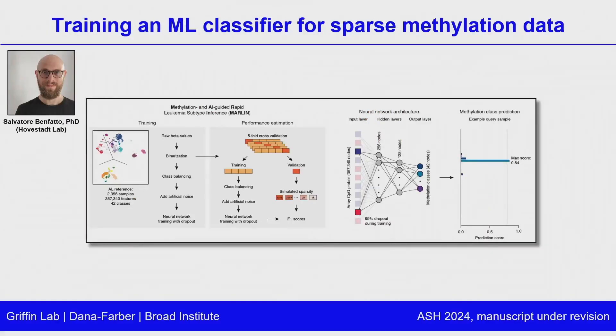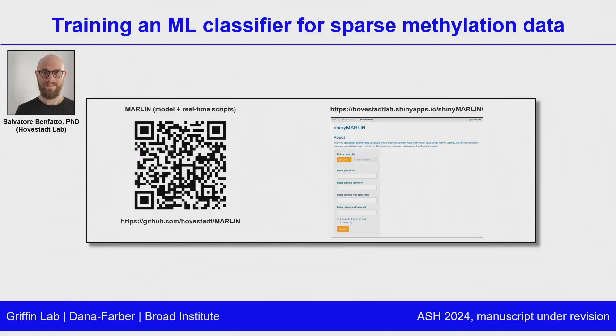Moving on to the machine learning classifier trained on this methylation reference — Salvatore Benfato from the Hofstadt lab led this work. The model was trained on over 2,000 samples and was optimized specifically to be functional with sparse CpG input data, which is a key point for developing these classifiers for Nanopore. We trained the model by masking most of the data in each round, allowing the model to really learn how to deal with very sparse input. This model is now available online and folks are welcome to access the full code and model.